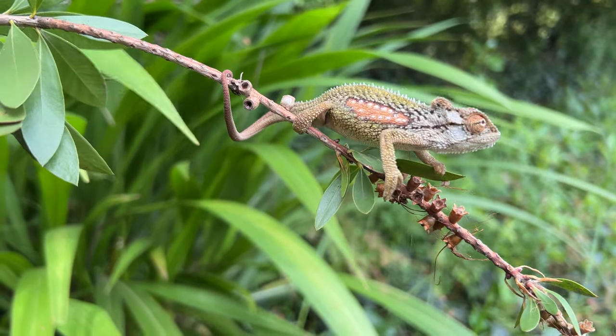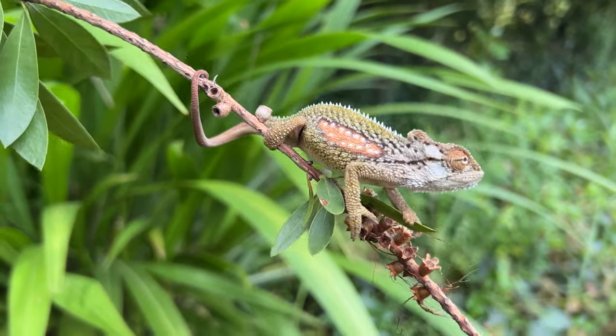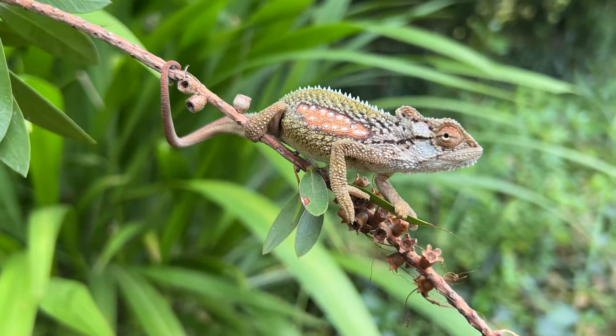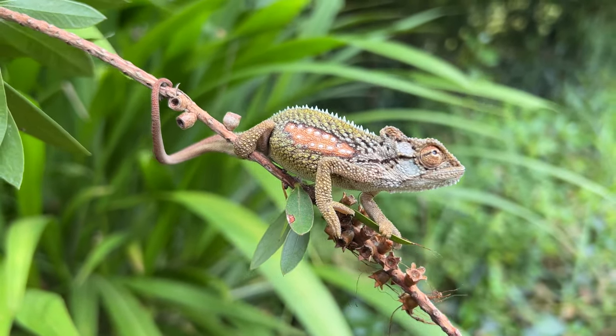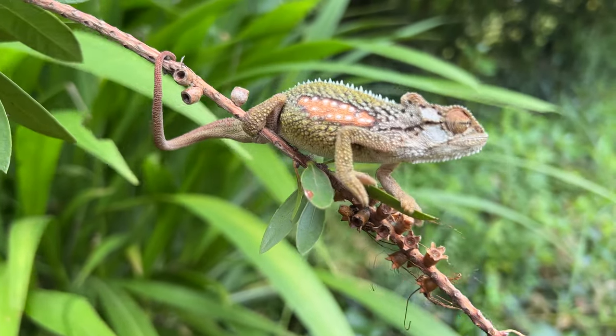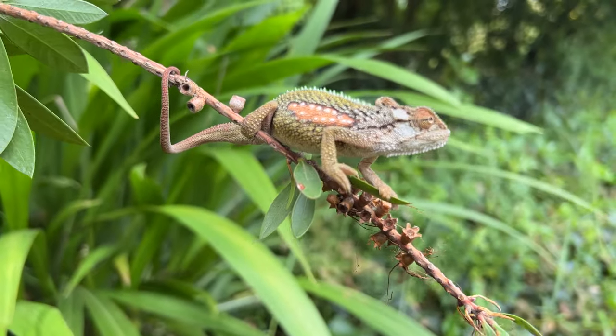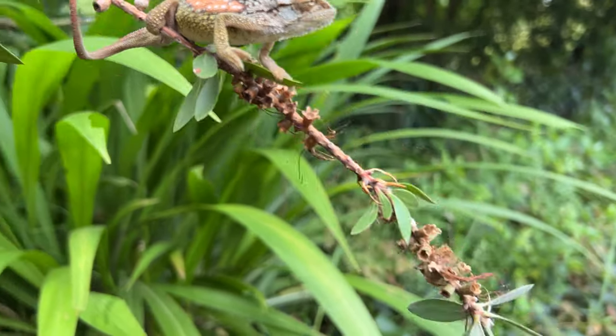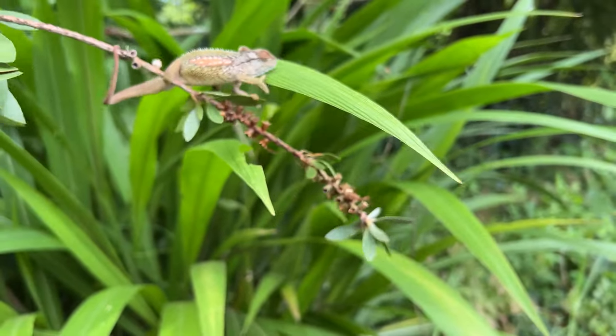This is the Transvaal dwarf chameleon we got last night - I just came back to the site. As you can hear there is a raging brush cutter in the background, but these males are absolutely gorgeous compared to the slightly more dull females. I'm just going to let him go back.